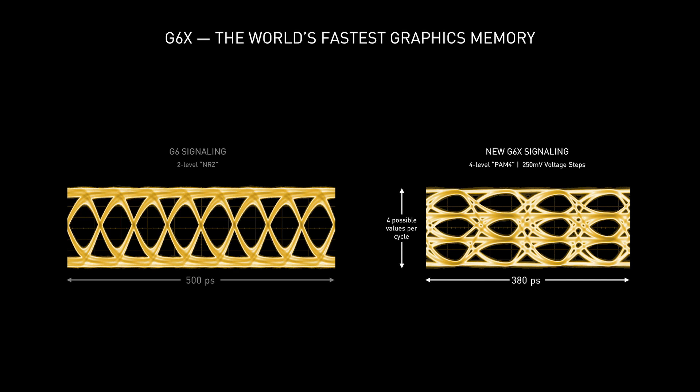Pulse Amplitude Modulation, with four voltage levels that encode two bits of data each — 00, 01, 10, 11. Each voltage step is only 250 millivolts. So in the same period of time, G6X can transmit twice as much data as G6.